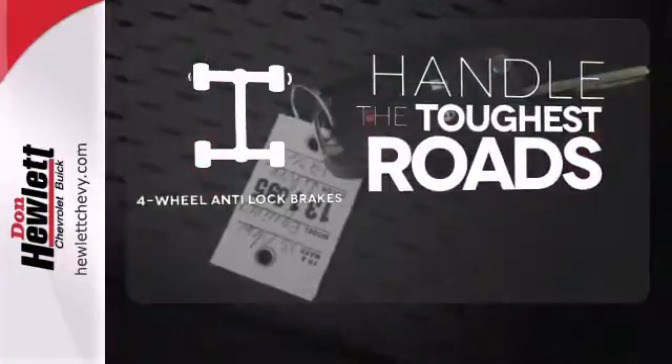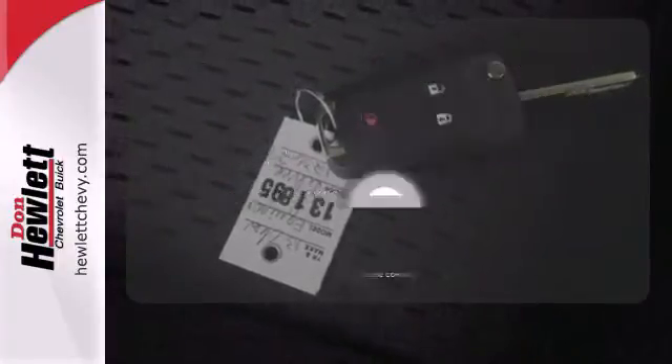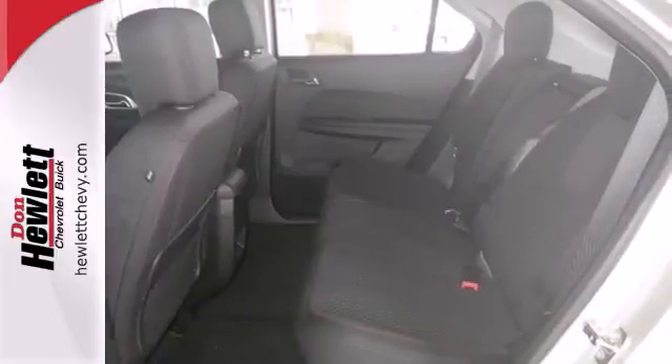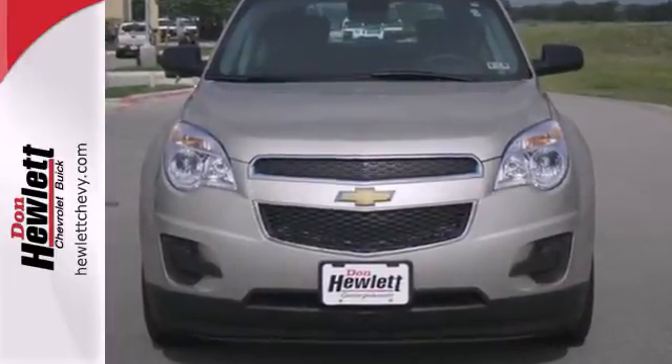Handle any road conditions with four-wheel anti-lock brakes. The cruise control makes those long road trips that much easier. You've been waiting long enough — come in today and make this Equinox yours.